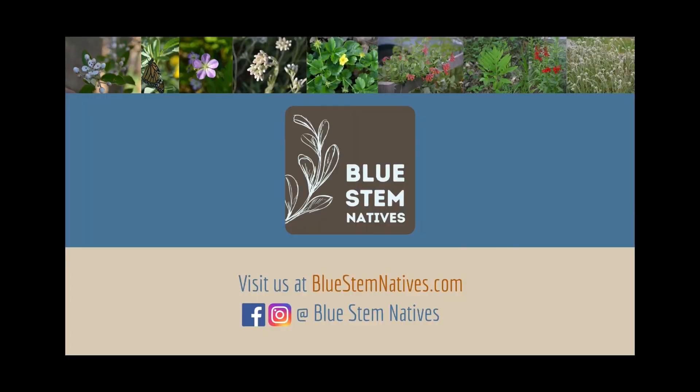Bluestem Natives is happy to bring you all of these wonderful plants and many more. Visit us at bluestemnatives.com for more information. For more information, visit us at www.SoCns.org.